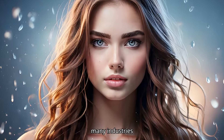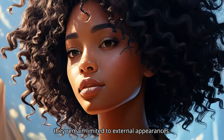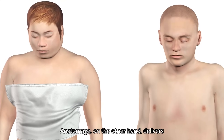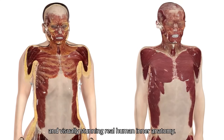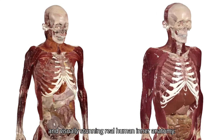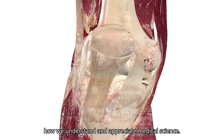While AI-generated images impact many industries, they remain limited to external appearances. Anatomage, on the other hand, delivers the most comprehensive, medically accurate, and visually stunning real human inner anatomy. This innovation is transforming how we understand and appreciate medical science.